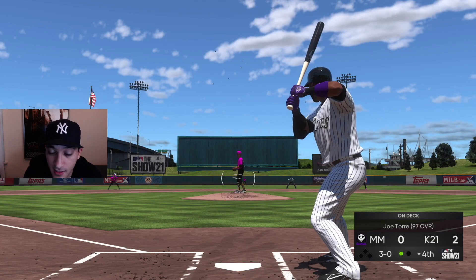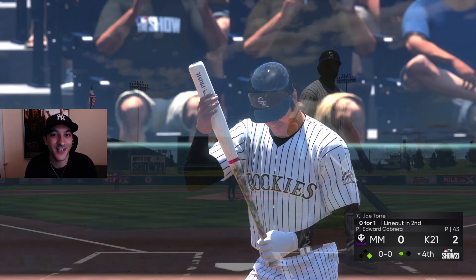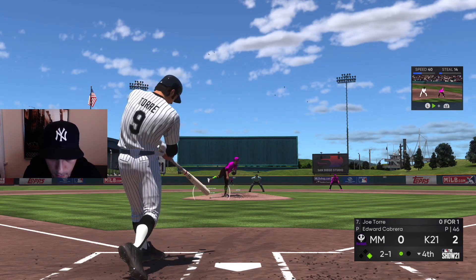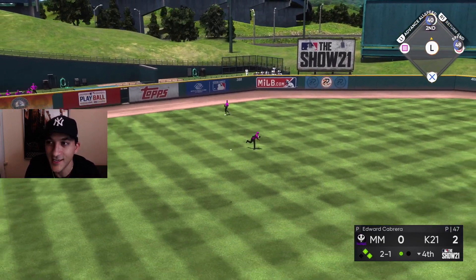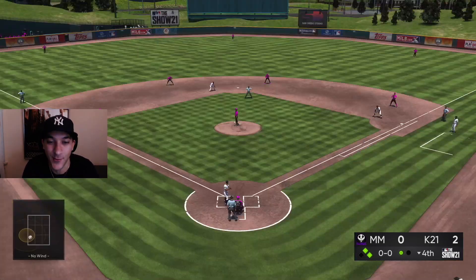Easy 3-0 count right now, he could walk us — and he does. This is what we have to do: take pitches. Two-one count now. That was a really good at-bat — the last two at-bats really good because we were patient, we waited for a good pitch, we got the hit. One on, one out.